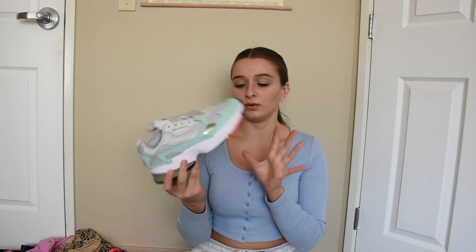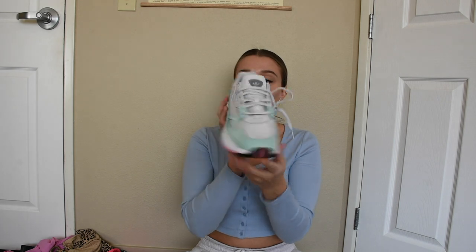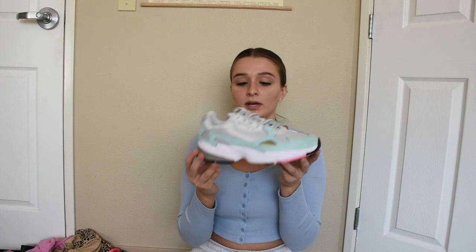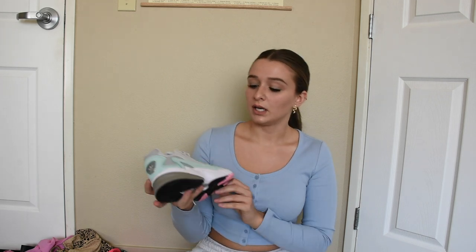My last item I actually got for Christmas, but I haven't worn them yet because I don't want to get them dirty from the snow. They're the Adidas Falcon trainers. I'm obsessed. I also have these in blue and pink — like navy blue. These are so cute. I'm so excited to wear these spring and summer, just every day. Very comfortable, chunky, very 90s-2000s, which I know is very in right now.